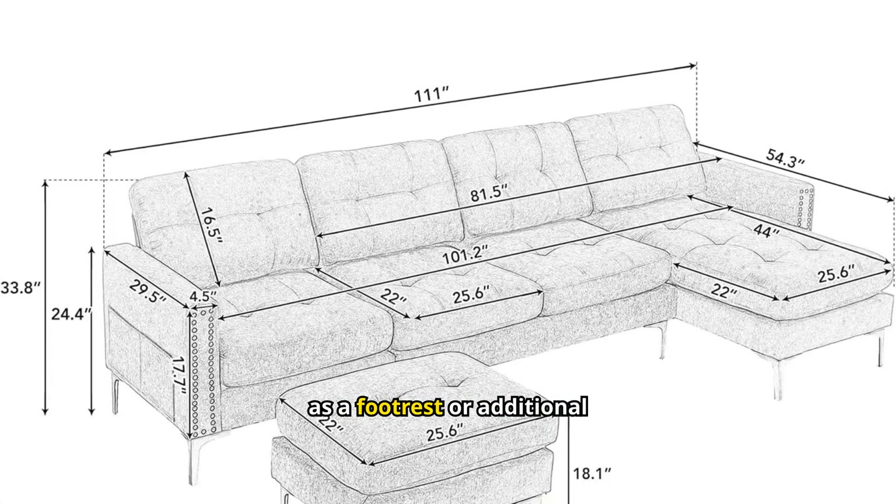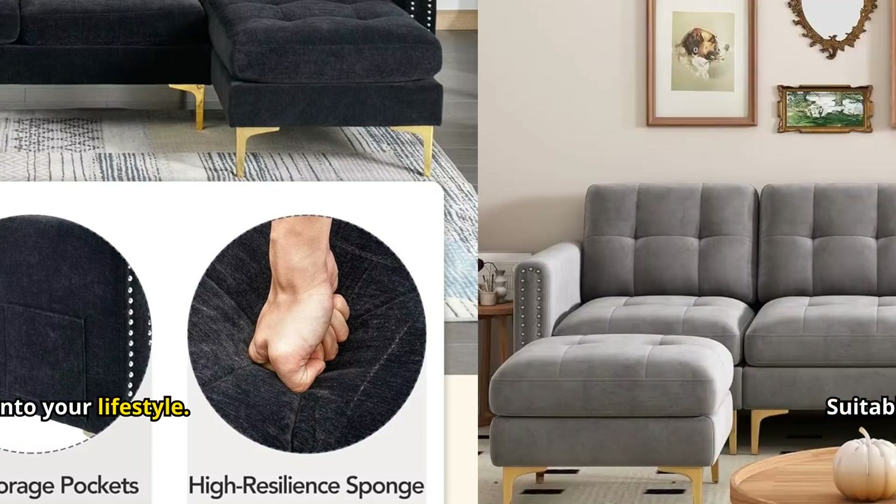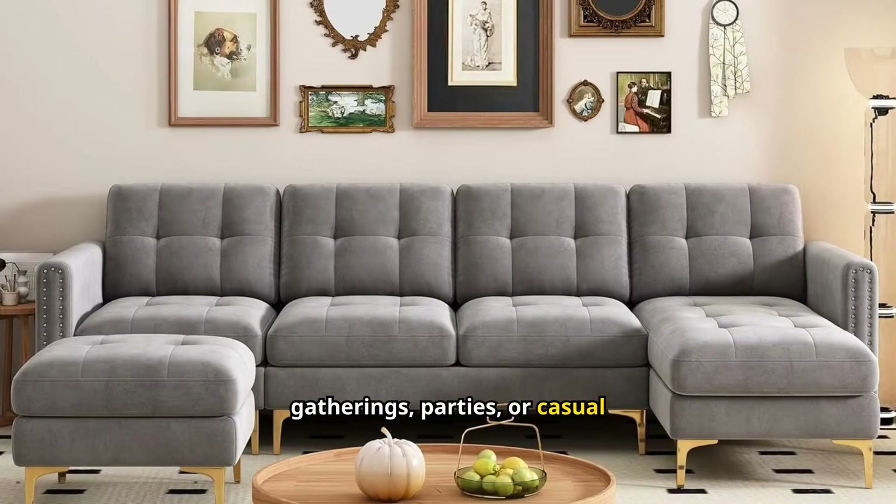The movable ottoman doubles as a footrest or additional seating. Designed with user convenience in mind, it fits seamlessly into your lifestyle. Suitable for family gatherings, parties, or casual relaxation.